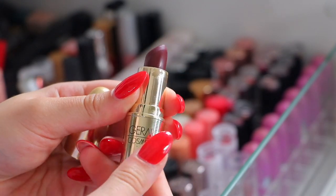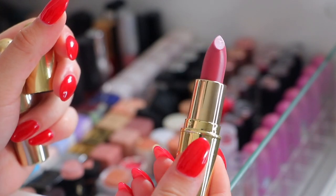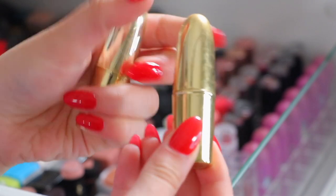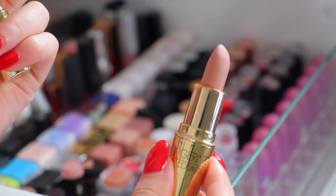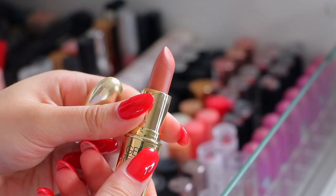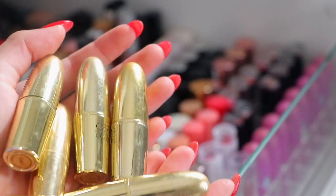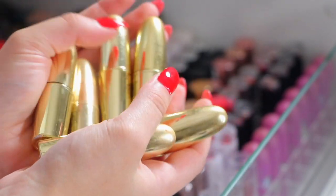Cherry Cordial I'm going to get rid of, and Berry Smoothie is very expired with little fuzzies so that's going too. These are the last two from Gerard Cosmetics - Buttercup is getting rid of because it's very old, same with Nude which is getting little bubbly bits on it. So I think I'm going to keep these Gerard Cosmetics lipsticks.